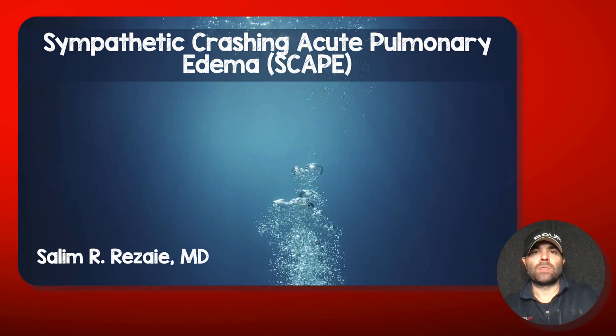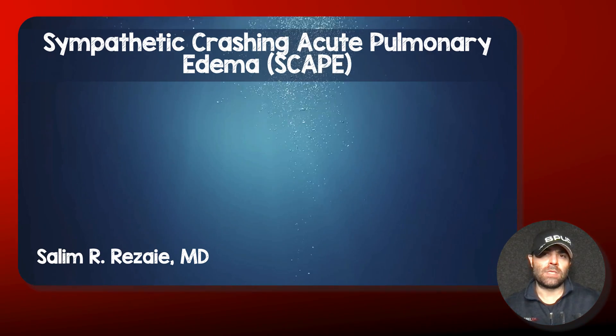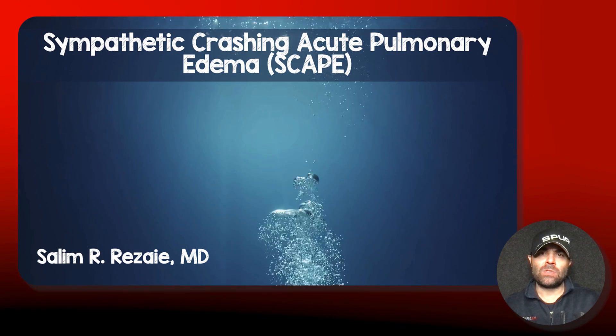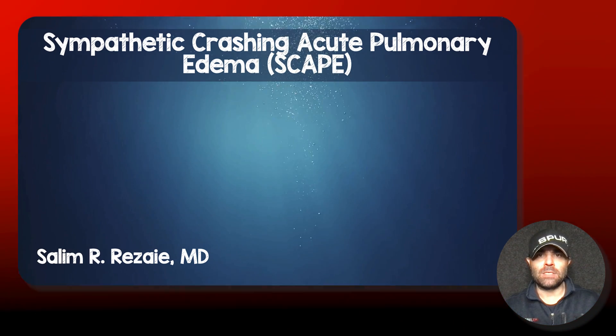I realized looking back through some of my video files that I had not done a video on sympathetic crashing acute pulmonary edema, or SCAPE for short. I think this is a fun diagnosis and the management of it is also a lot of fun, so I thought I would just spend a few minutes talking about how I go about managing these patients.